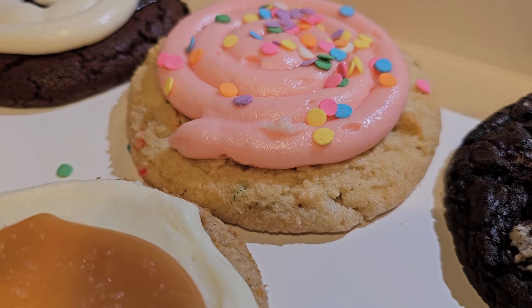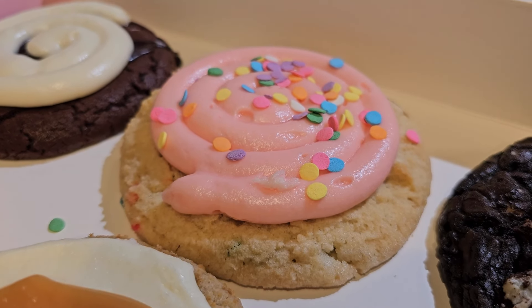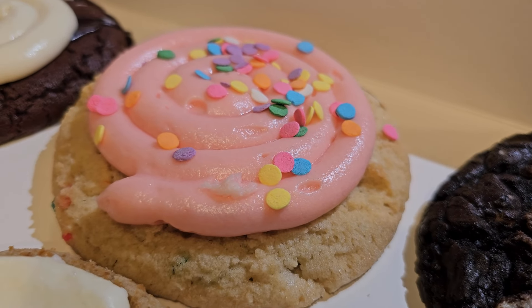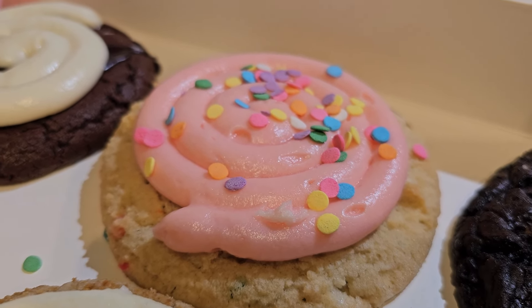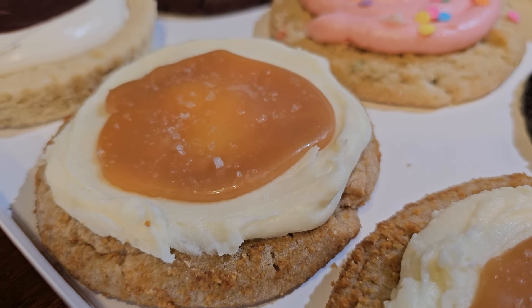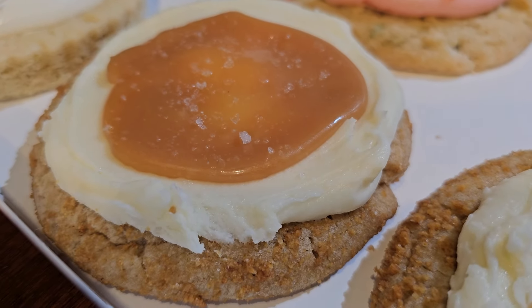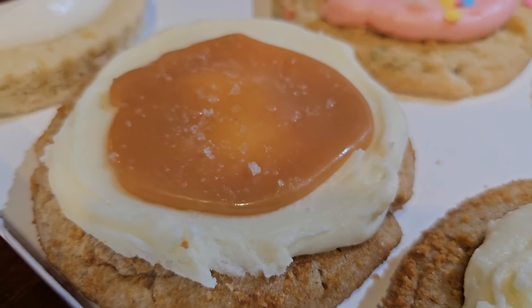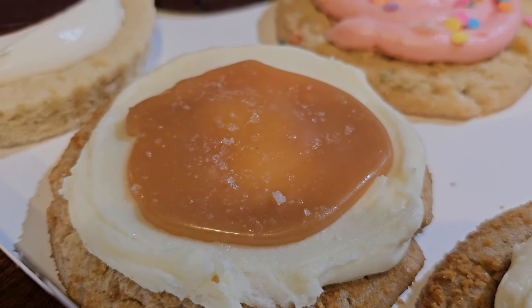Next on our list this week is the Confetti Cake cookie. This is a confetti sprinkled sugar cookie topped with a pink vanilla cream cheese frosting. Next on our list is the Salted Caramel Cheesecake cookie. This is a graham cracker cookie topped with cheesecake frosting, caramel, and sea salt.